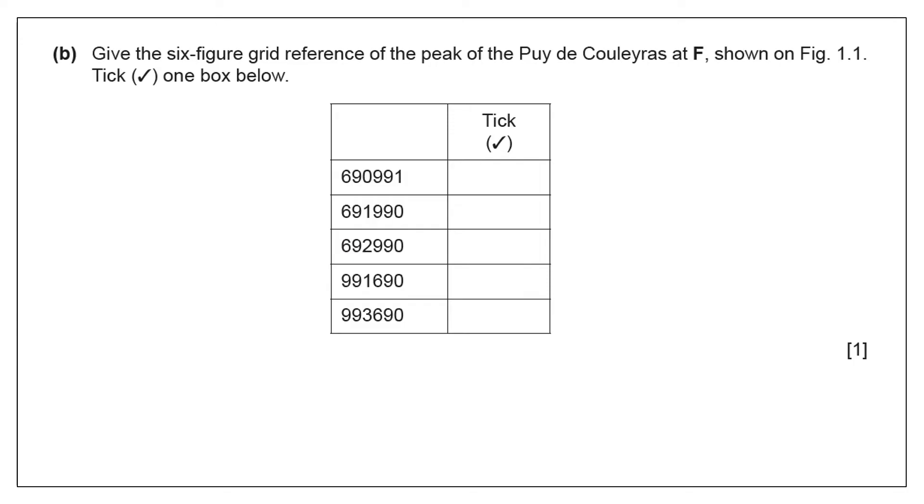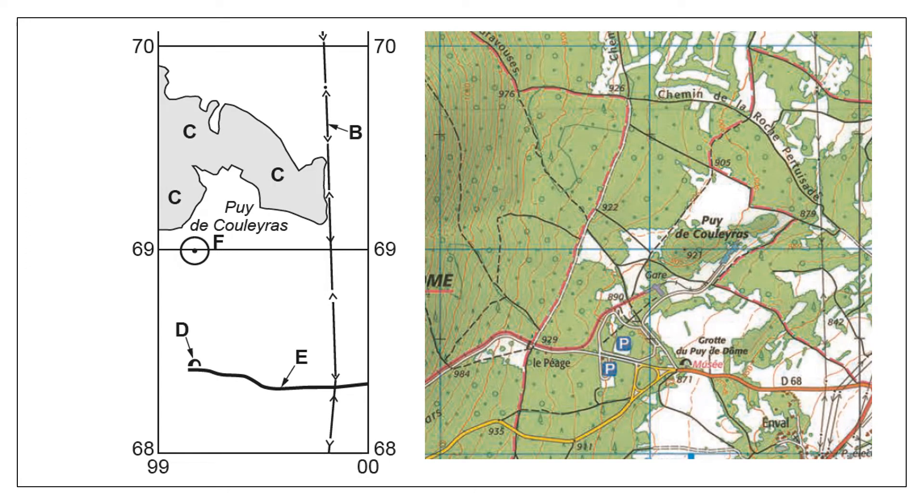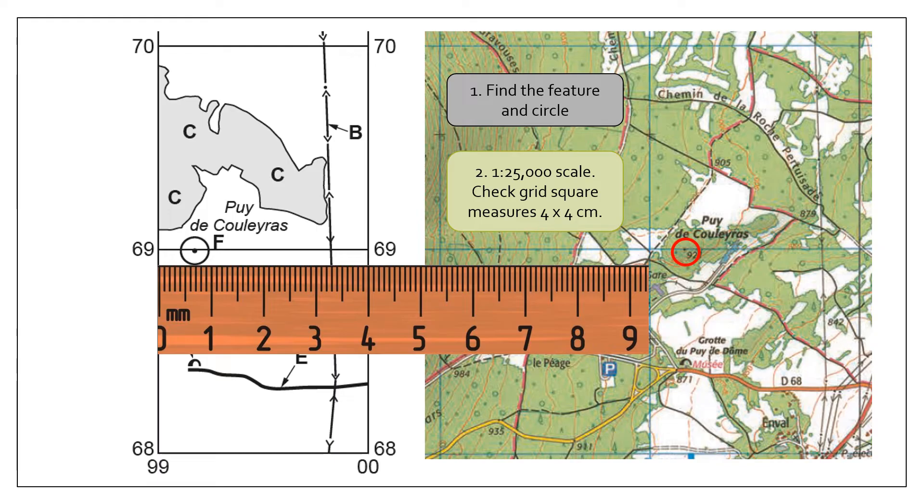A very common map skills question is the six-figure grid reference. This one is quite nice because you have a list of options to use. Please remember that the dimensions on the exam paper for any insert or extract are exactly the same as what appears on the A3 map. First, I need to find the feature and circle it — which helpfully has been done here — and I'm also going to find it on my A3 map to match the two together, then double-check the dimensions.